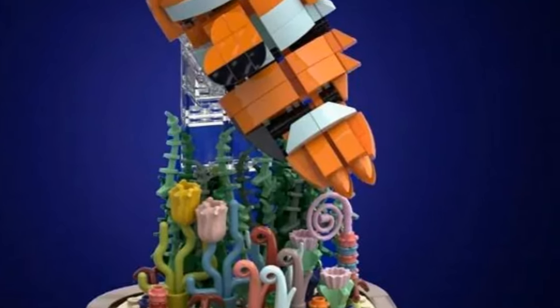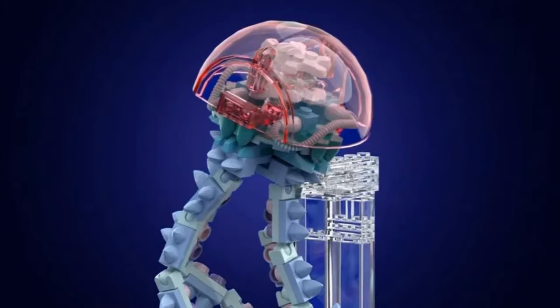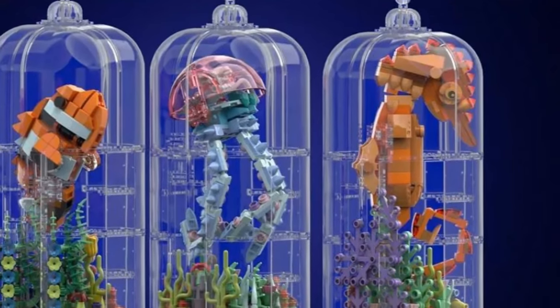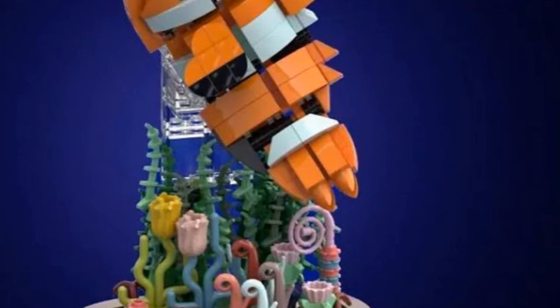I particularly like the clownfish, and I really like the jellyfish — honestly, you can't hate any of these. These are some fantastically creative ideas. You can see all the details on the base; the details of the jellyfish's head are very cool, and the clownfish has very realistic details. Absolutely love this.